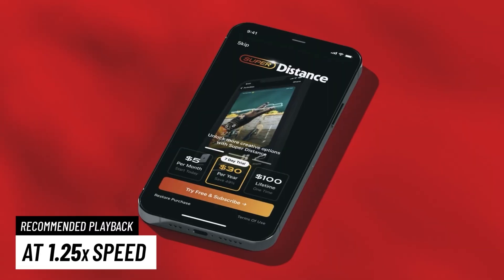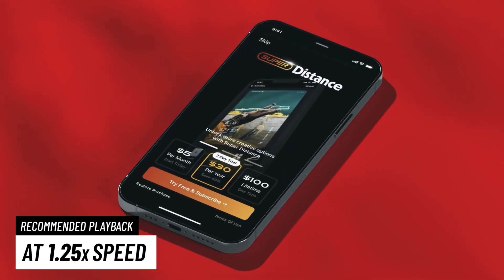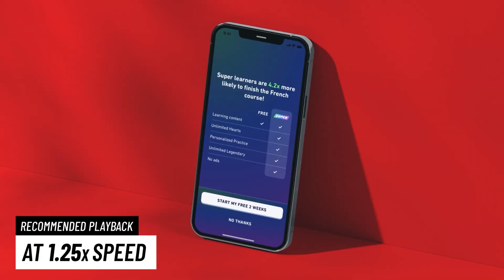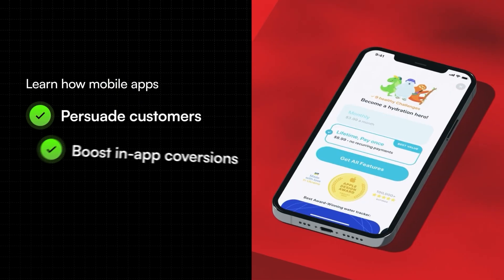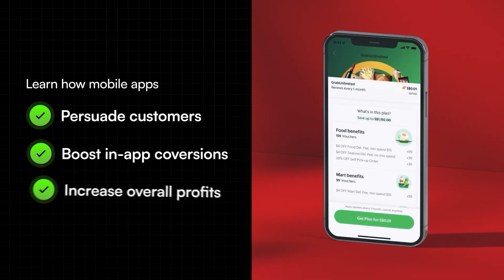Today we'll do a deep dive into the user experience of multiple mobile apps including Tinder and Duolingo. You will learn how mobile apps persuade customers, boost in-app conversions, and increase overall profits. Let's start with Tinder.